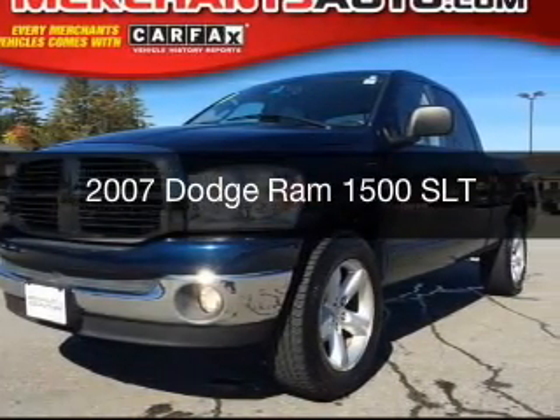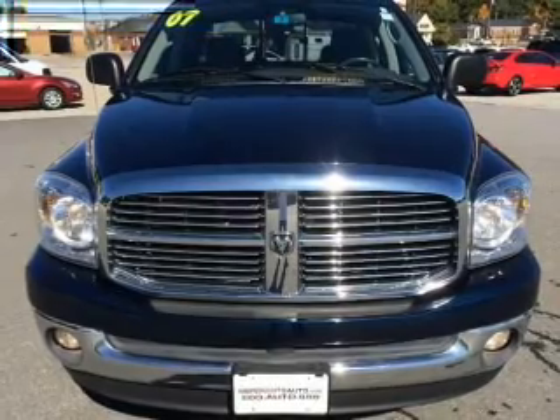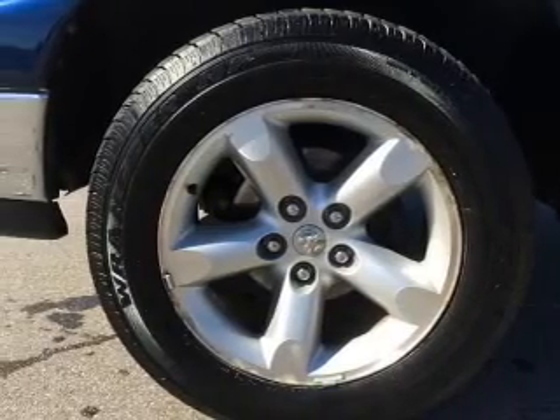This is a used 2007 Dodge Ram 1500 — Grab Life by the Horns — powered by 4-wheel drive, a 5.7-liter 8-cylinder engine, and an automatic transmission.